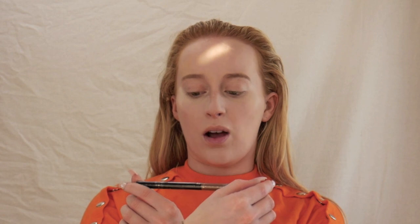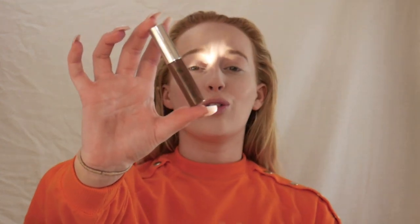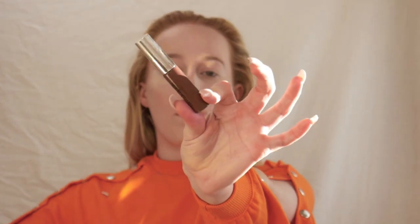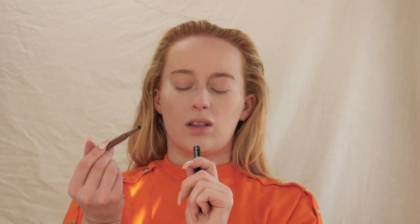Primark actually has really good brow products. I picked up this 3-in-1 pencil and powder — it was £2 — and I thought it was so cool: there's a pencil, a powder, and a brush on the end. I can see there's a little pencil, and then there's a powder brush where I think the powder is inside, so every time you dip in the brush the powder comes onto it. Oh that is so clever! I'm so impressed.